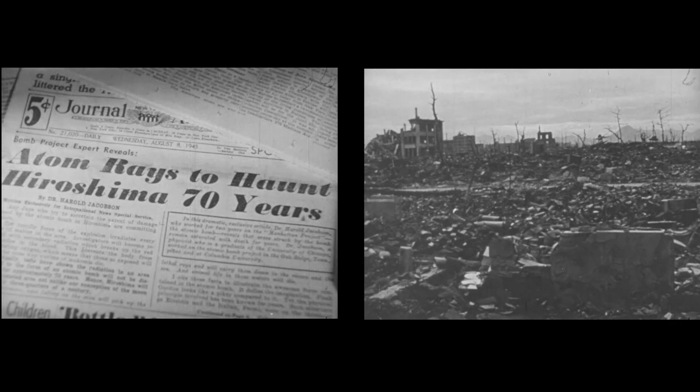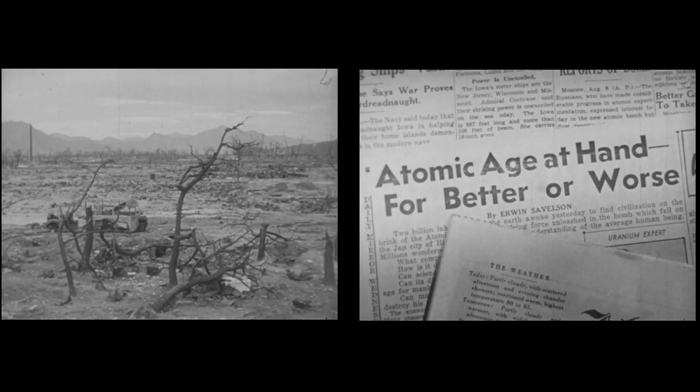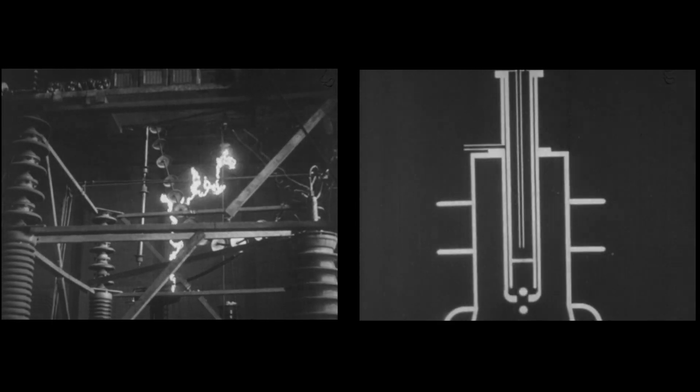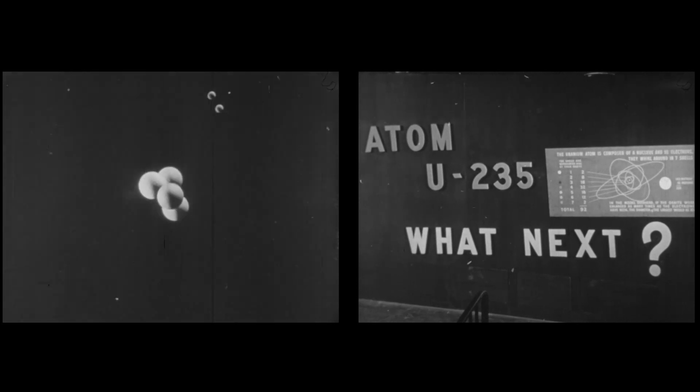It's important to recognize that the dawn of the atomic age and the creation of nuclear weapons didn't come about because scientists were trying to create a devastating weapon of war. Scientists were just trying to understand the periodic table.